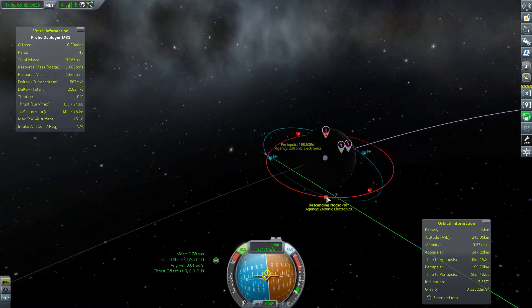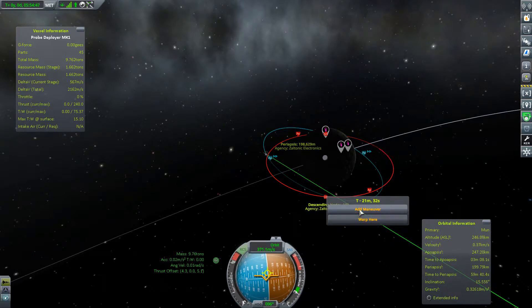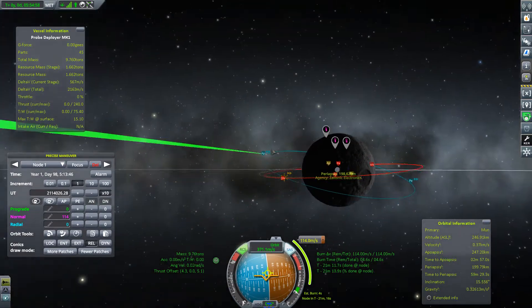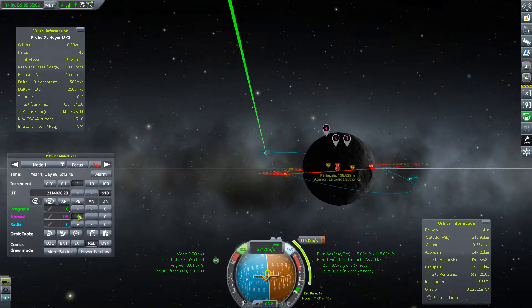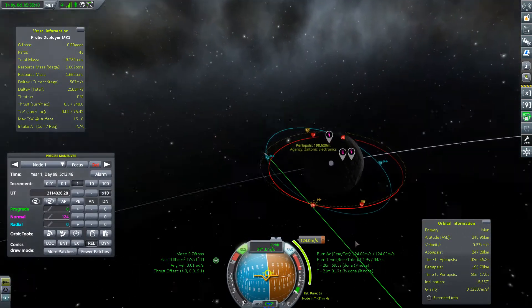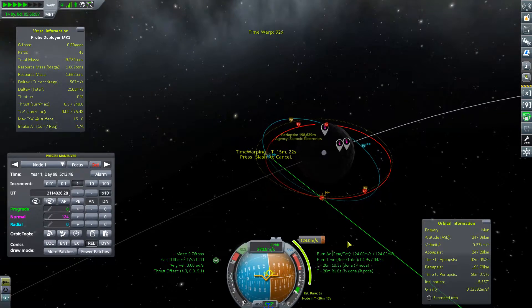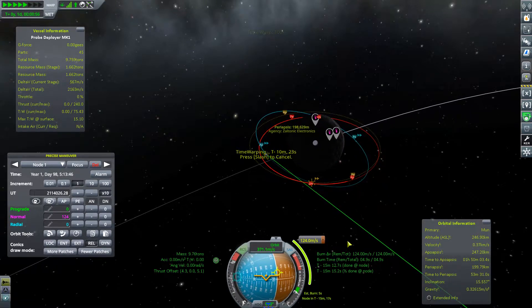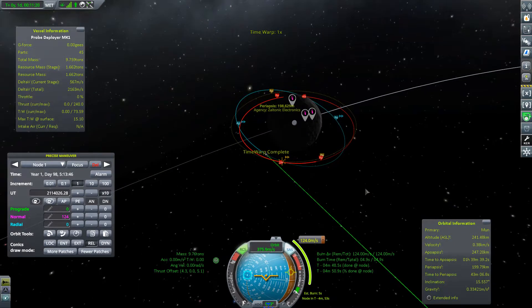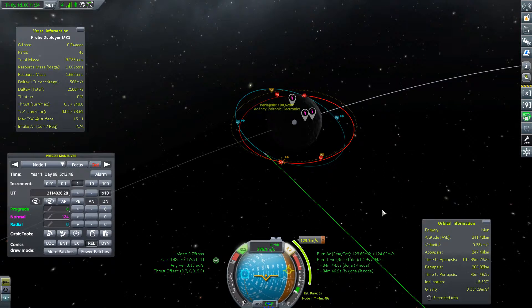Let's go to the descending node — this is the point where our two orbits coincide. We'll create a maneuver node here, and since it's a descending node we're gonna burn normal. Hopefully we can get something that's very close — I think this seems pretty close. Let's get a bit closer and take another sip of coffee, keeping that caffeine high in the system. Let's find our normal vector.